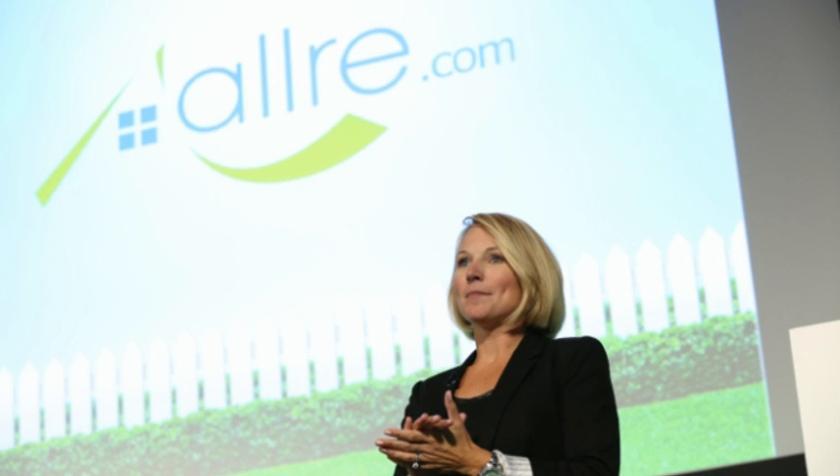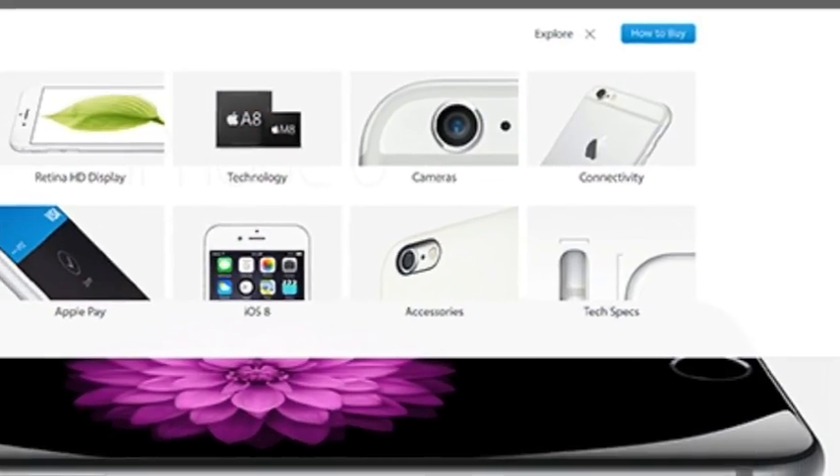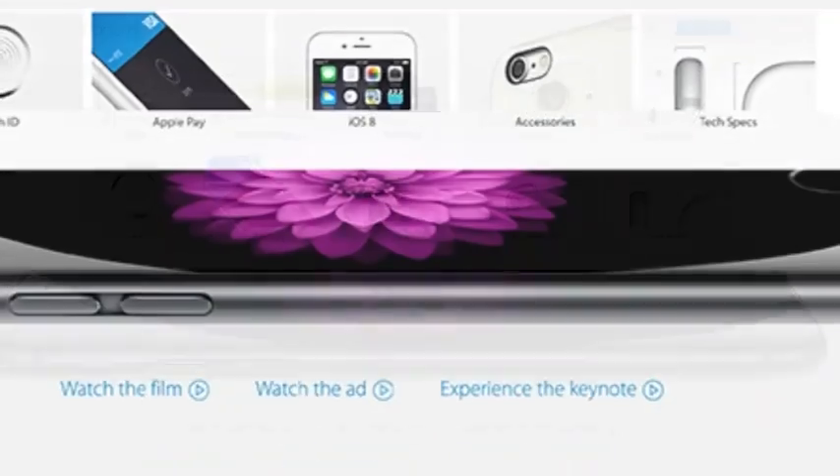RealSense is a depth-capturing camera technology that can transfer the coolest features of high-end light-field photography to everyday mobile devices. That opens up possibilities not just for mobile photography, but for all the next-gen camera applications like augmented reality games, 3D video, and real-time environment mapping.